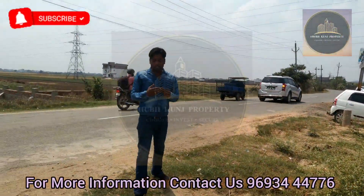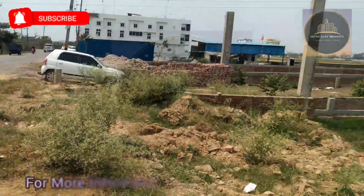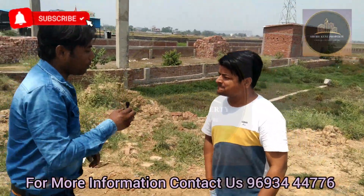Now we are going to meet someone. This plot has been given for sale, so we welcome him. Sir, can you tell us your name?